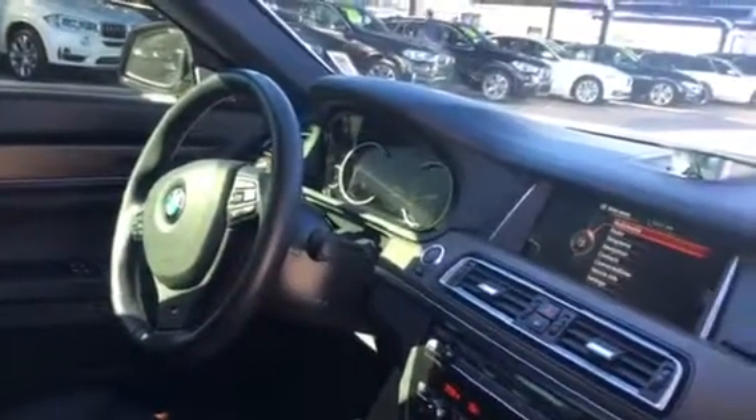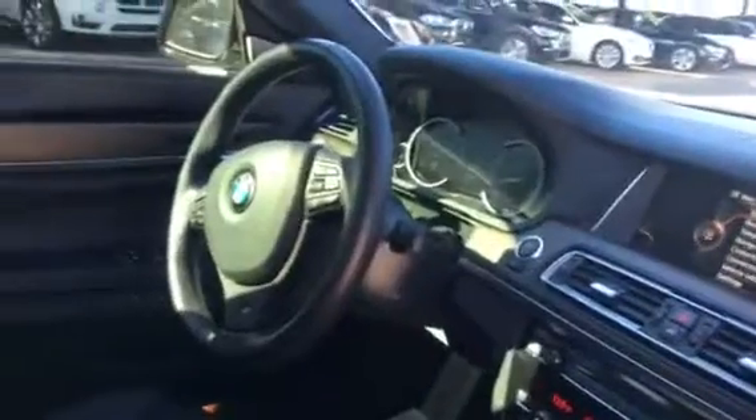M Sport package, iDrive system with navigation, and it's going to have a heads up display for projection as well as a digital tachometer with the M Sport steering wheel. Heated and ventilated seats, Napa leather.